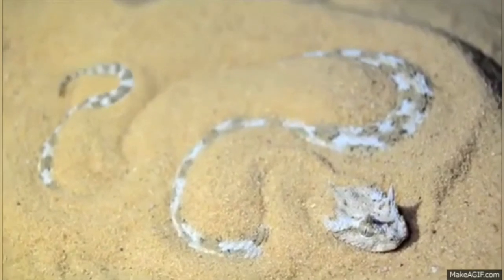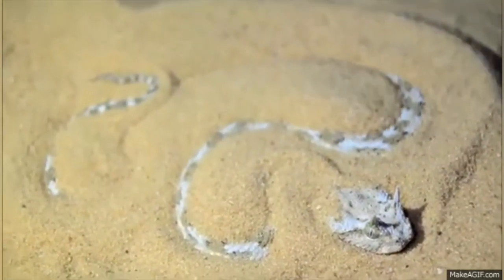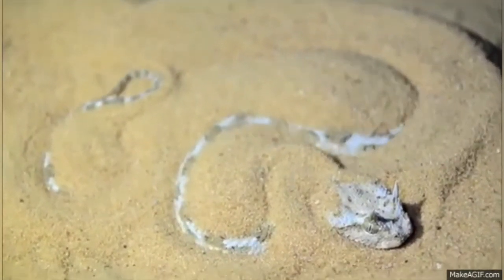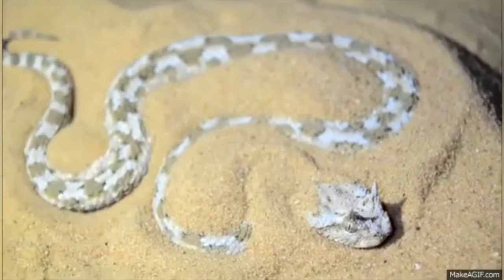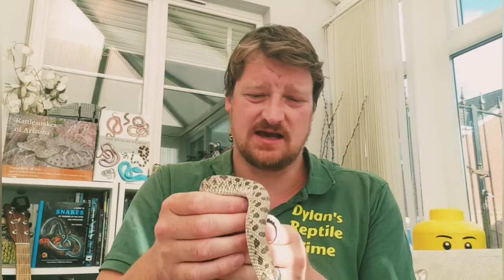A lot of desert snakes like sand boas and horn vipers bury themselves down into the sand to avoid the intense heat of the day. While they're down there, it's also really useful because they can jump out and ambush their prey — they're completely hidden in the sand, which is a great way of catching food.